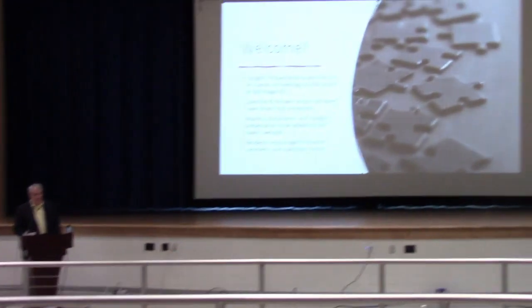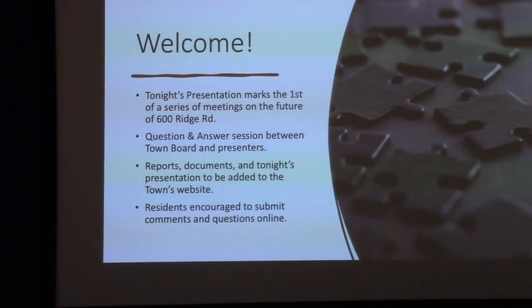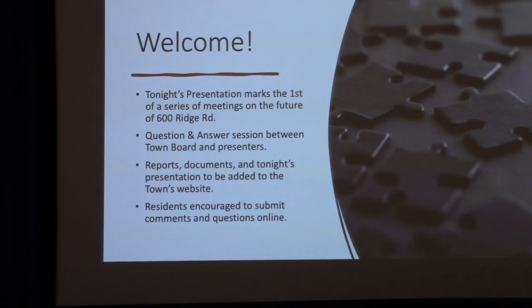I want to set expectations. We know more today than we knew a year ago based on the phase two environmental testing, but we still have a lot more pieces of the puzzle to figure out. At the end of the presentation, town board members can ask questions of the presenters. In anticipation of our next meeting, there will be a portal open on the town website so citizens can submit comments and questions, and the next meeting will certainly have a public interaction component.